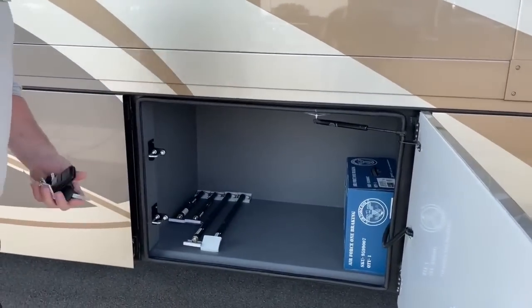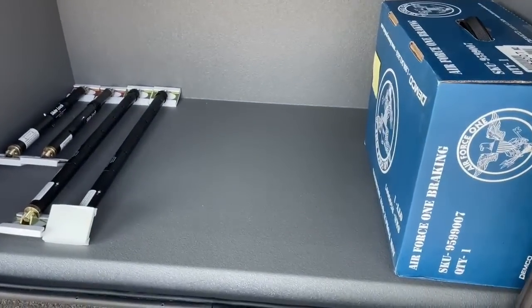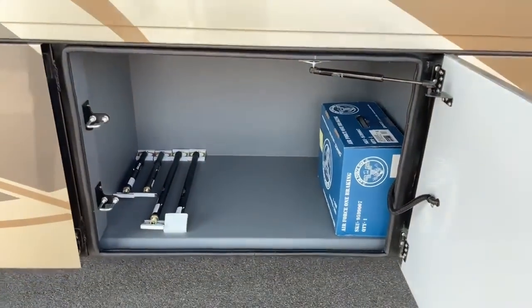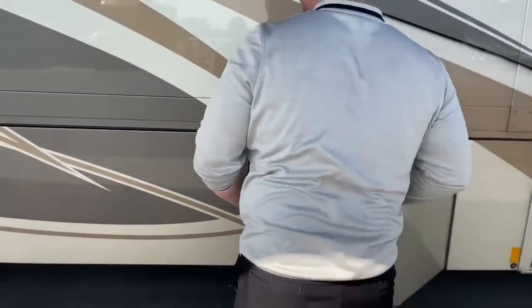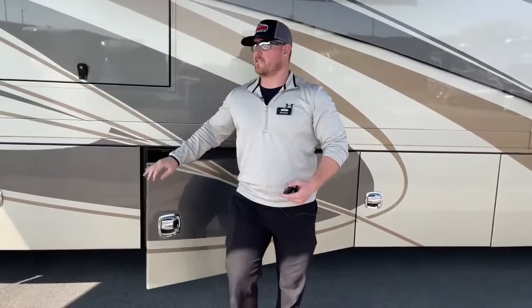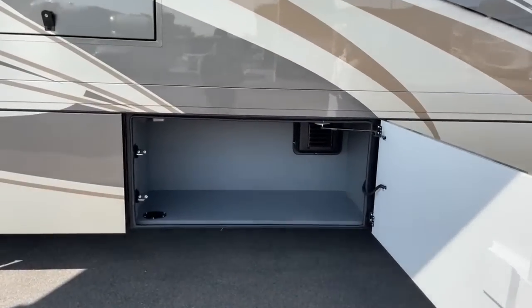Something kind of new for Renegade: instead of carpet-lined bays, we've got a nice textured feel — more like a bed liner from a pickup truck to keep things from flying around. What I really like about that is it makes it a lot easier to clean. Rather than having to vacuum it out, you can pretty much just stick a hose in there, as long as it's not near an outlet, and just spray it out. There's another huge storage compartment right behind that.